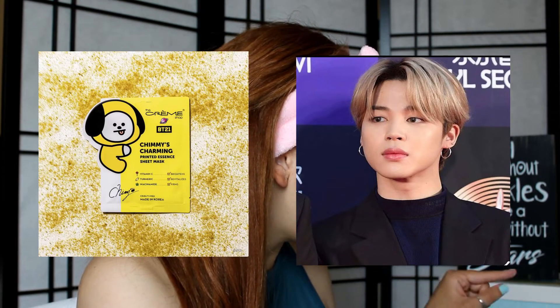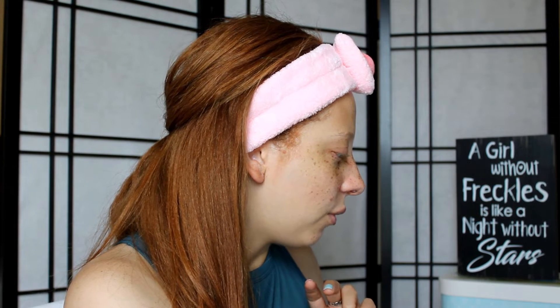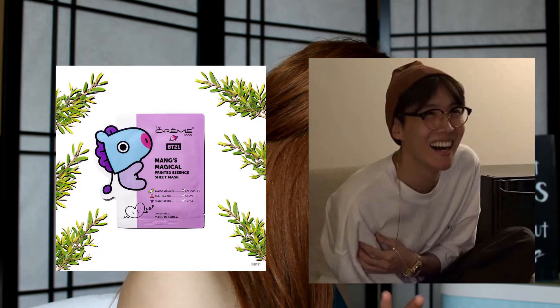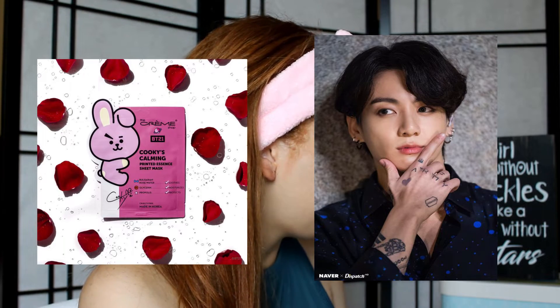They have a sheet mask for Chimmy - Jimin's character - with vitamin C, turmeric, and niacinamide. One for Shooky with hyaluronic acid, triple peptide, and Manuka honey. One for Mang, J-Hope's character, with salicylic acid, tea tree oil, and niacinamide. Koya's mask - RM's character - has hyaluronic acid, vitamin E, and blueberry complex. Then there's one for Tata, Taehyung or V's character, with hemp oil, watermelon, and allantoin. And one for Cookie, JK's character, with Bulgarian rosewater, glycerin, and propolis.